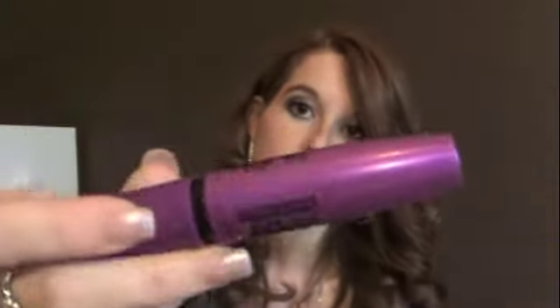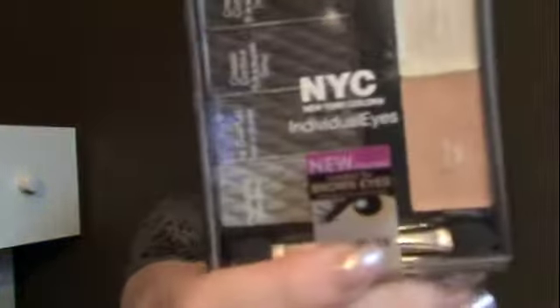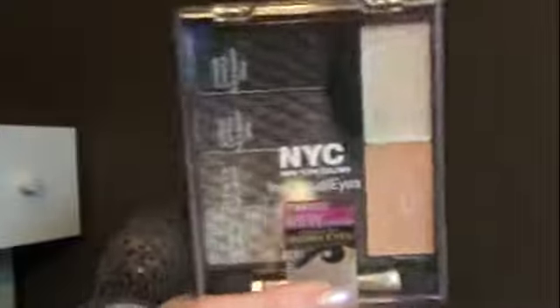For mascara, my favorite is the Falsies Volume Express by Maybelline — that's my favorite mascara. For eyeshadow, I love the NYC Individual Eye Kit, which is created for brown eyes. I did a tutorial on this and I'll link that down below. It's absolutely gorgeous and perfect for brown eyes, and they also have different colors for different eye colors.